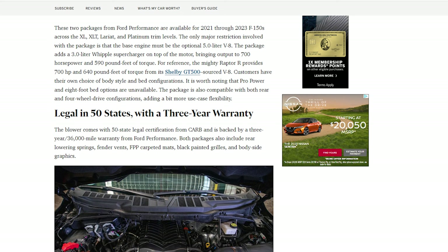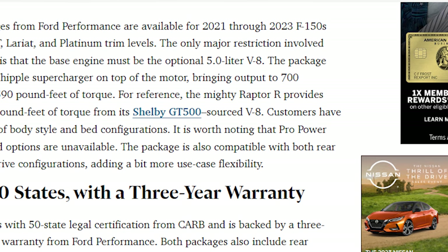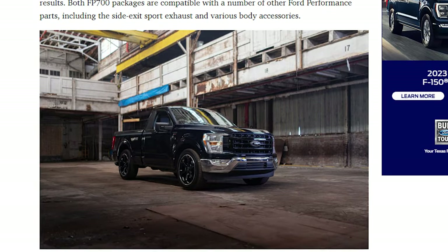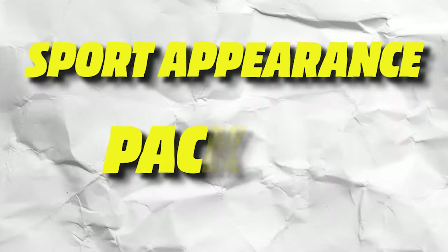The Raptor R makes 700 horsepower and 650 pound-feet of torque and uses the Shelby GT500 motor, not the 5.0. The FP700 package is also 50-state legal with a three-year, 36,000-mile warranty. The Bronze package includes bronze accents on the exterior, tailgate lettering, 22-inch wheels, rear lowering springs, fender vents, and black painted grills. The Black Edition has the same features except in black with 22-inch black wheels. For the most sinister look, Ford suggests customers order their trucks with a sport appearance package.